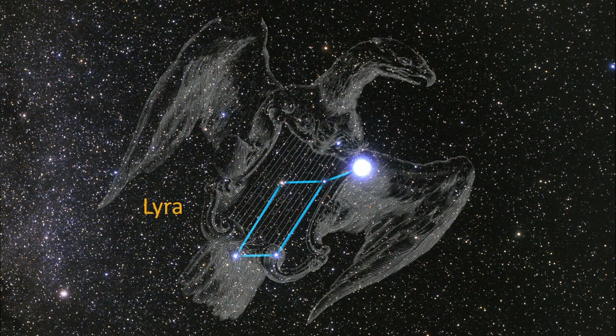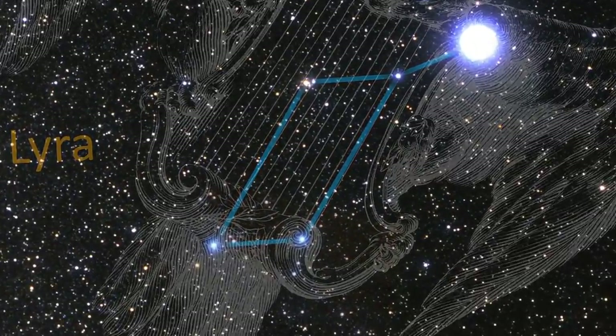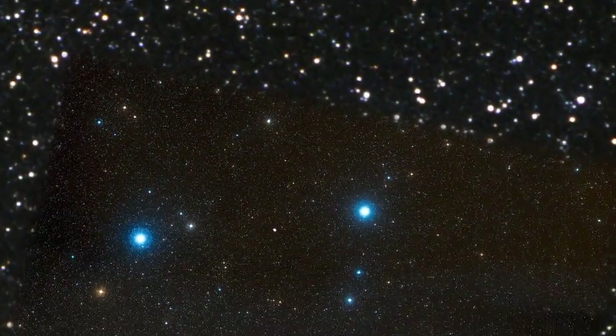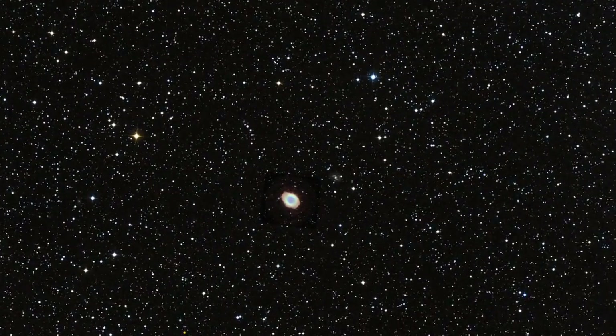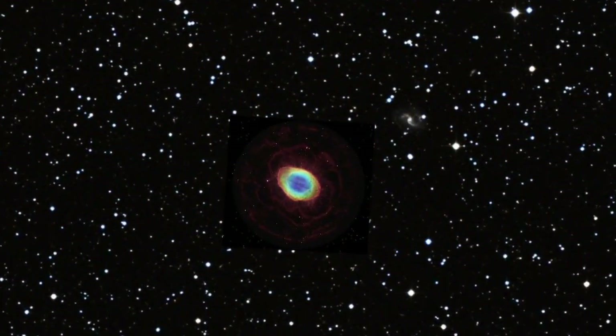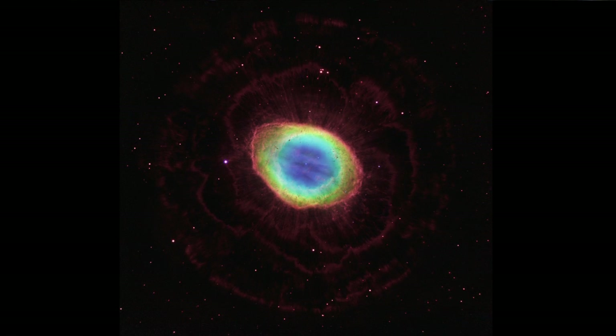The iconic Ring Nebula lies in the summer constellation Lyra. This glowing ring of gas is the result of the death of a sun-like star. As the star runs out of fuel, intense radiation from its core heats the outer layers and they escape into space.